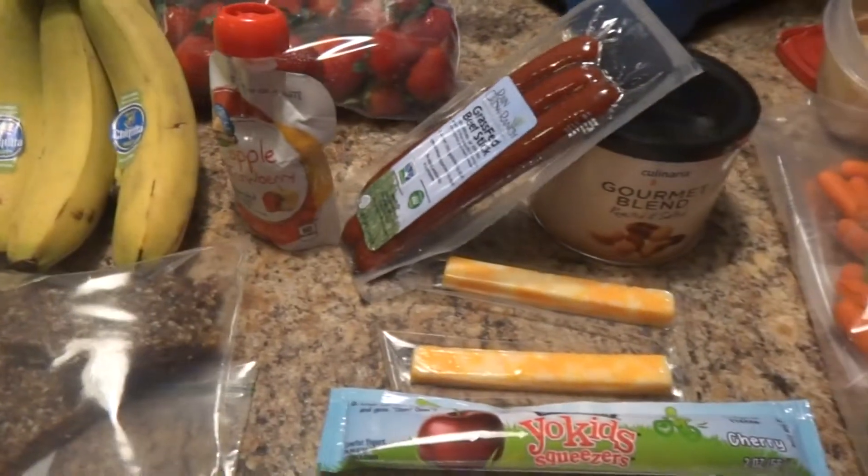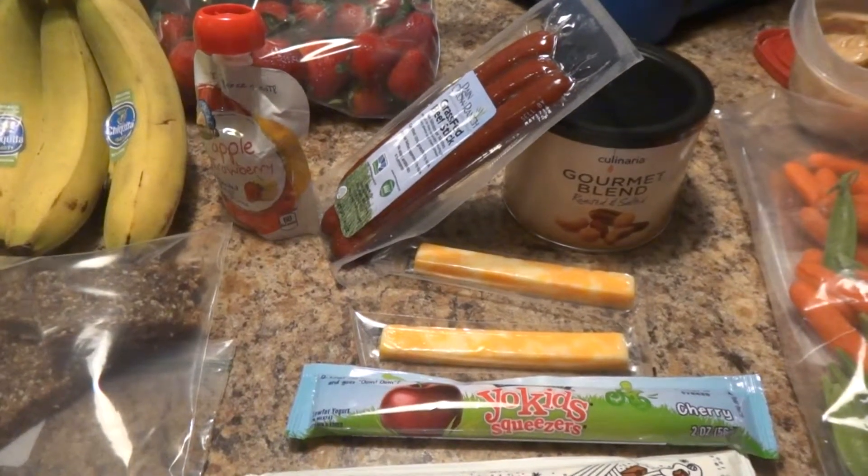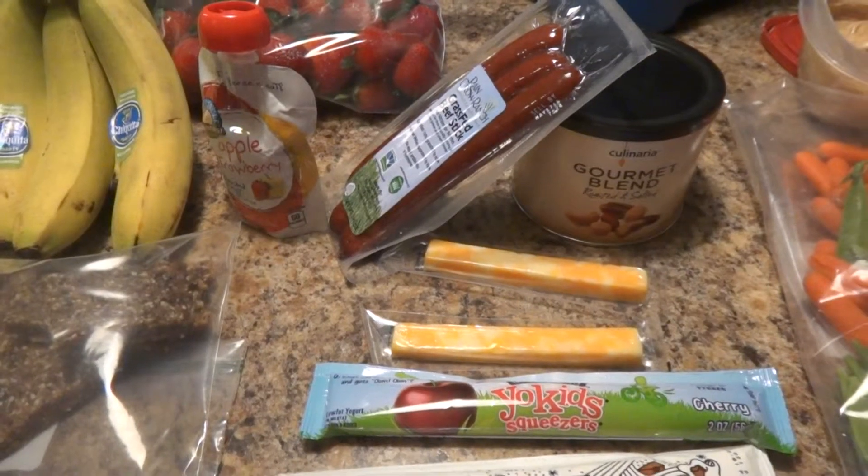Try to incorporate one protein option paired with a good source of carbs like the fruit or veggie at each meal or snack. Happy travels!